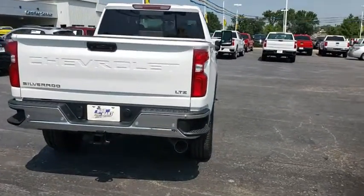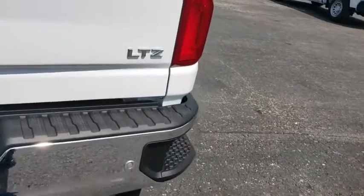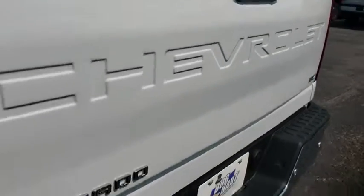Universal garage door opener, electronic stability control, trip computer, compass, power door locks, heated steering wheel, heated front seat.